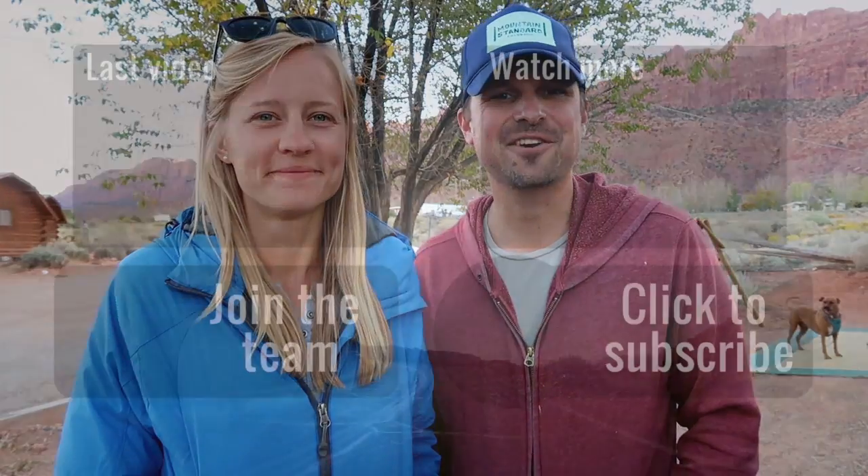Hopefully this video was helpful for you guys. If it was, please give it a like and subscribe to our channel. We also want to give a huge shout out to all of our new patrons — we couldn't do this without you guys. We appreciate all of y'all's support, so thank you very much. Thank you guys so much for joining us, and we'll see you next time. Later on.